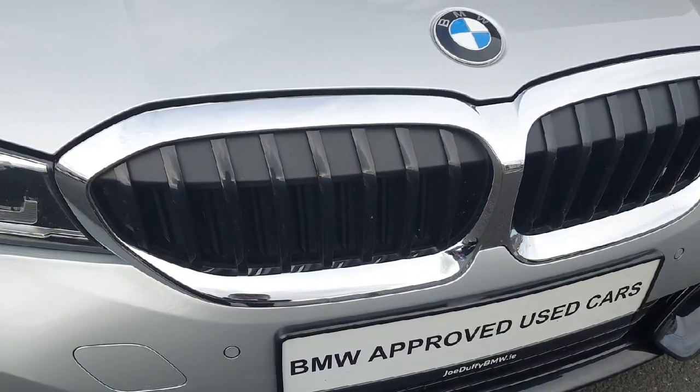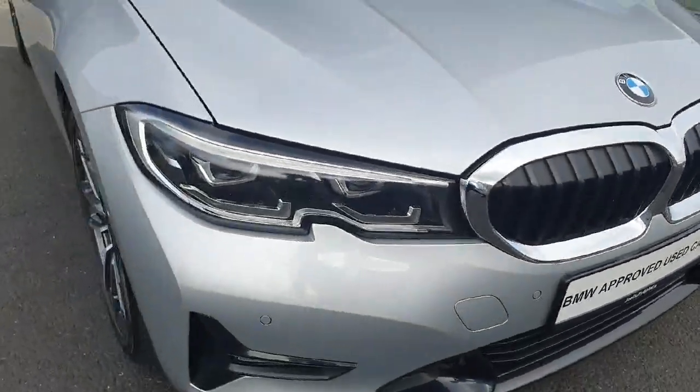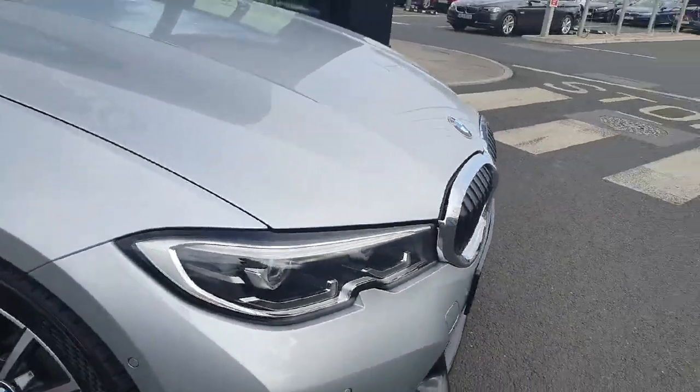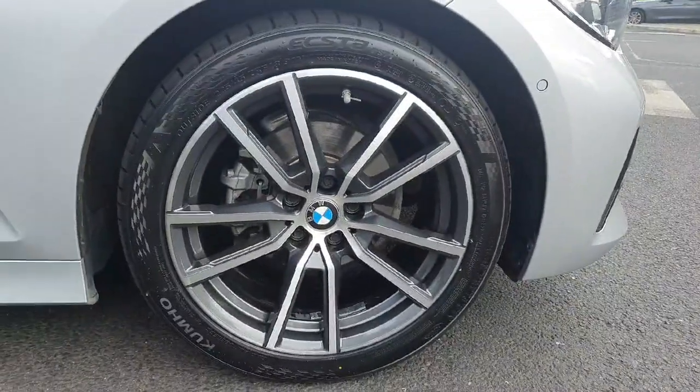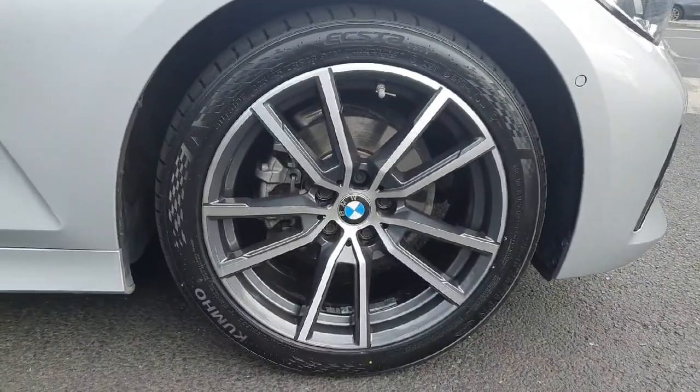Here we have this beautiful black and silver kidney grills, LED headlights and spotlights. Coming here on the side of the car, we have these stunning 18-inch alloys.